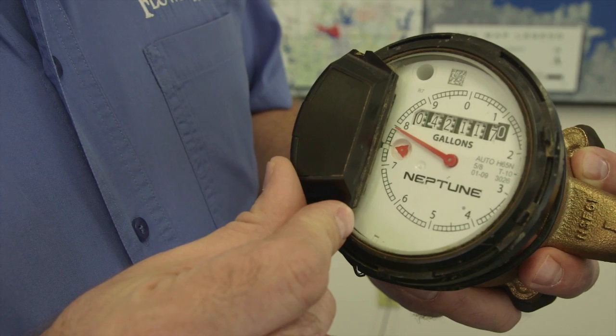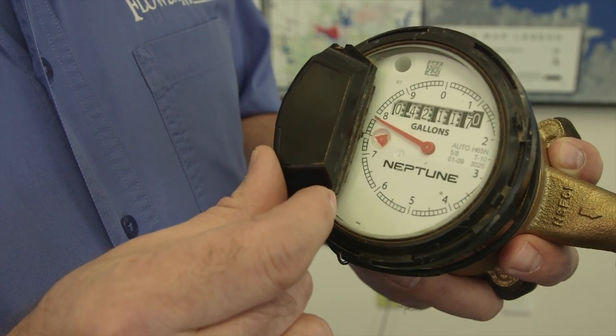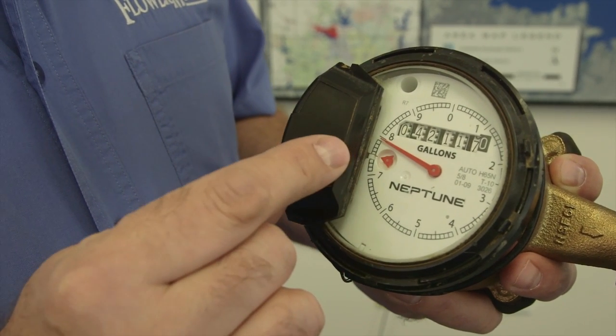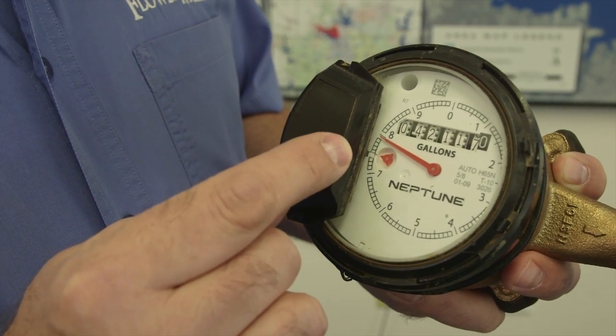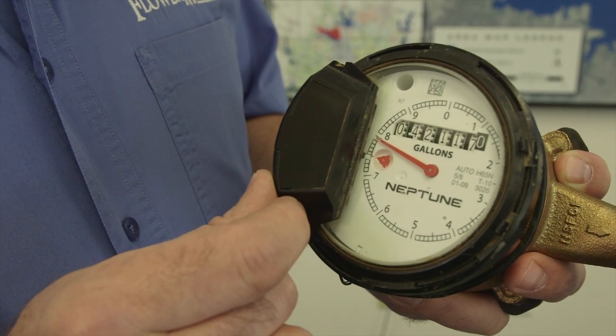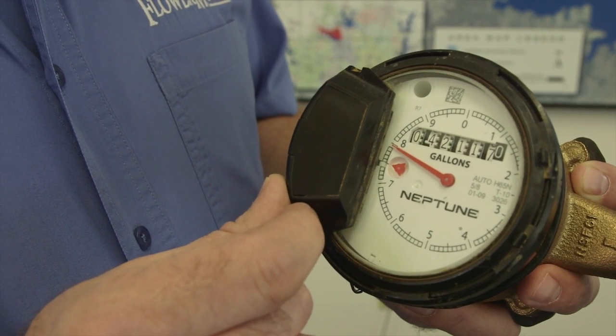You don't have to wait for your bill to arrive to get an idea of your water consumption. If you want to know how much water you've used for the month, you can take your previous read from your water bill, go out to your water meter and read it, then subtract the two to get a good idea of how much water you've used.